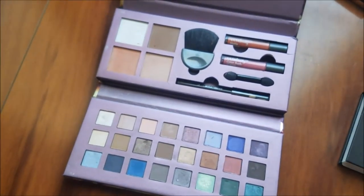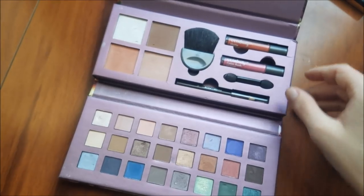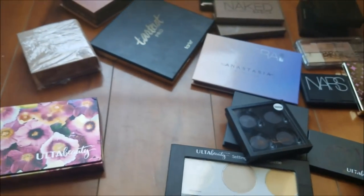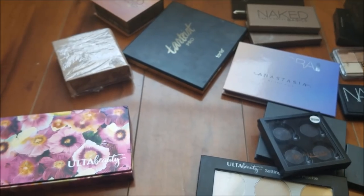It still has all the little pieces in there — these are still sealed. And then next up you're going to see all of the Benefit stuff we got.